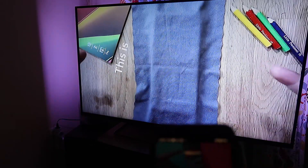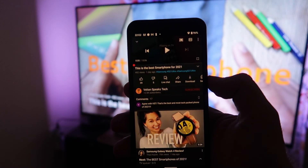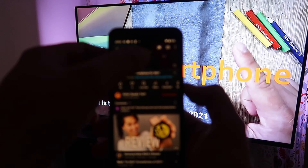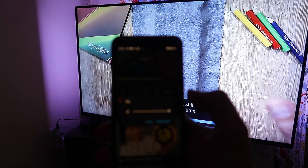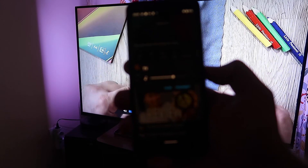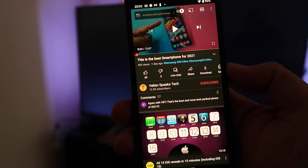Now it's time to test the volume control while casting. I'm playing content directly from my phone and I'm going to press play and use the volume control. Volume off — let me pump the volume up now, using the toggle as well. Everything really works smoothly. Volume control while casting has been fixed.